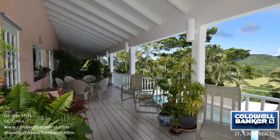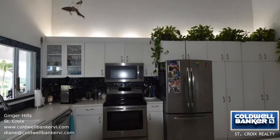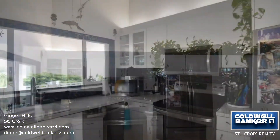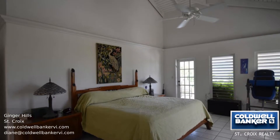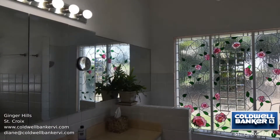The master bedroom also opens to the deck, and the beautiful window in the master bathroom is a work of art. The lower level apartment can be entered near the front door through a gallery. This quality house would make a wonderful home.